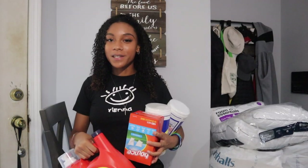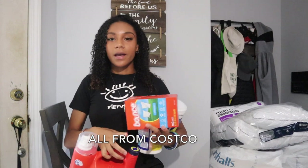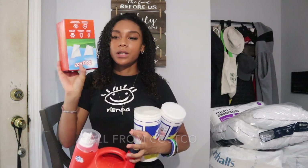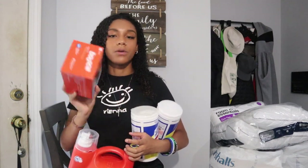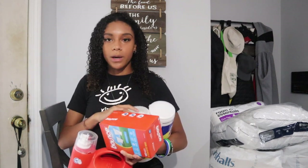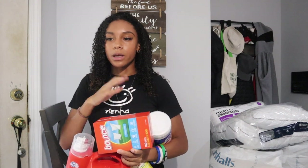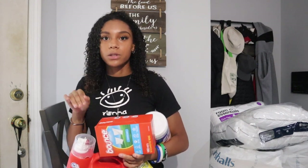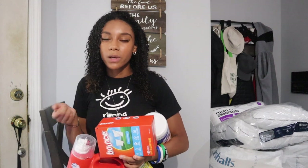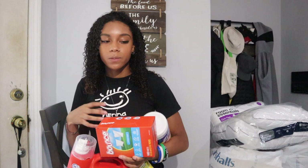For cleaning supplies from Costco: I got Tide detergent, laundry sheets, and Bounce dryer sheets — which came in two packs. I also got two different packs of Lysol just to make sure I can clean stuff easily. My roommate is bringing the bulk of our cleaning supplies since we're sharing the bathroom, and I just brought a couple of extras.